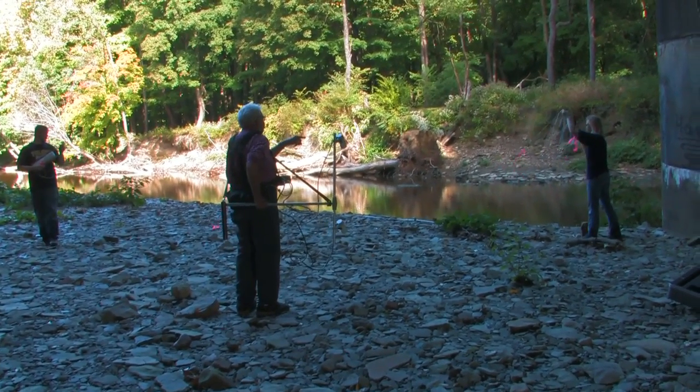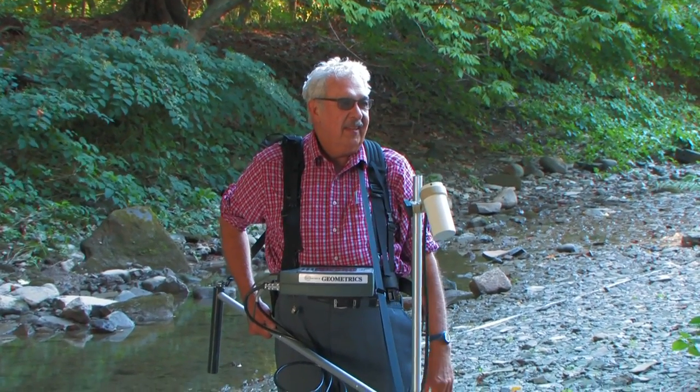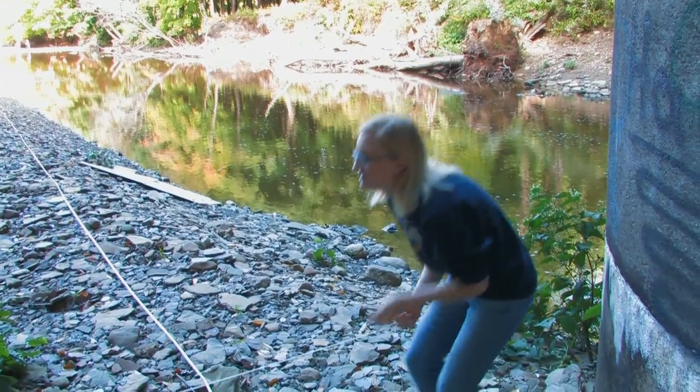The wreck site is a one-mile walk through the woods. Once they arrived, Dr. Don Stearman from the University of Toledo and his two graduate students began measuring and laying out a search grid.